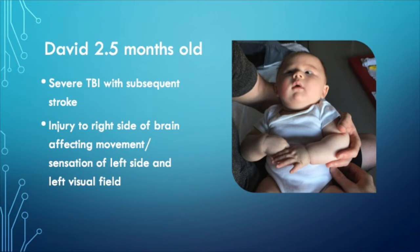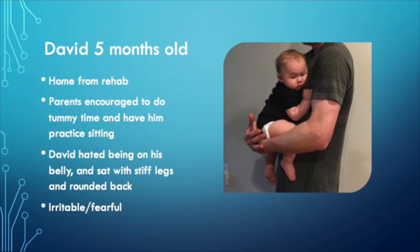This is David. At two and a half months old, David had a severe traumatic brain injury with a subsequent stroke, and these both affected the right side of his brain. The left side of his body in terms of movement and sensation were affected, as well as his left visual field. When David was five months old, he came home from the rehab hospital, and his parents were encouraged to do tummy time with him and have him practice sitting. But David really hated being on his belly — he would cry and try to get out of the situation. And when he sat, he looked uncomfortable. His back was rounded, his legs were stiff, and they were concerned he wasn't ready for these milestones.